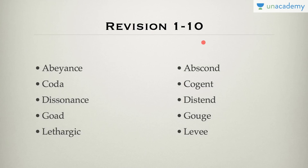Let's quickly have a revision. Abeyance means temporary suspension. Coda is the ending of a musical performance or some ending which is different from the main structure. Dissonance is argument or disagreement. Goad is to force someone to do something. Lethargic is dull inactivity. Abscond is to move away, hide oneself, or escape.